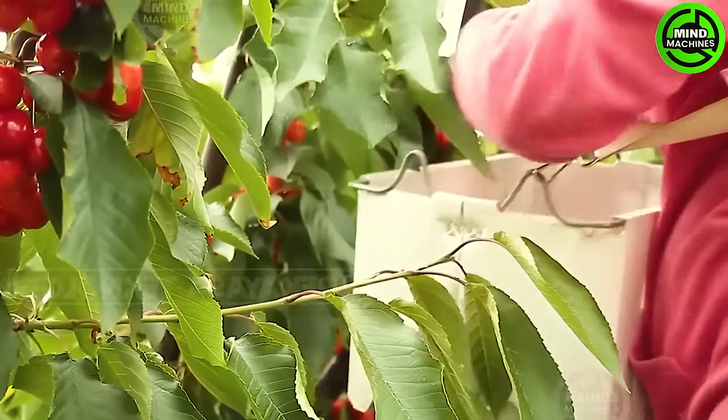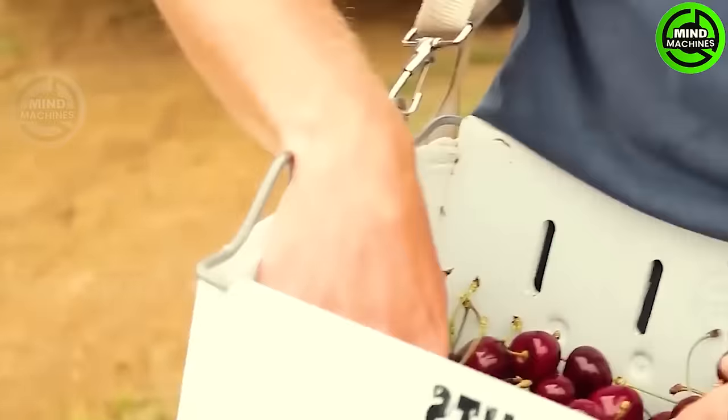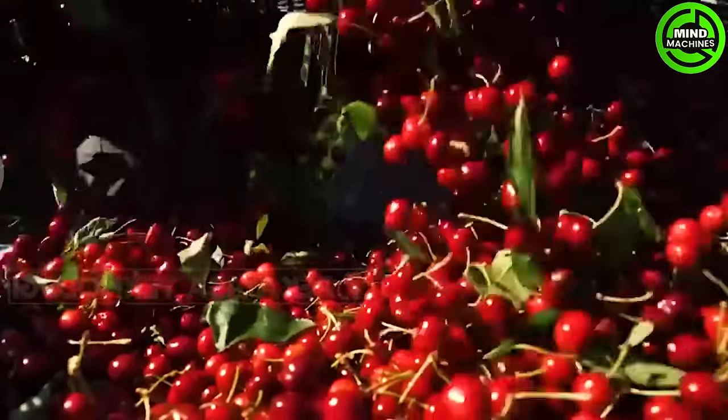Let's take a visit to a modern cherry farm in Australia. If you get lost here, I bet you'll find it hard to escape the allure of these cherries.